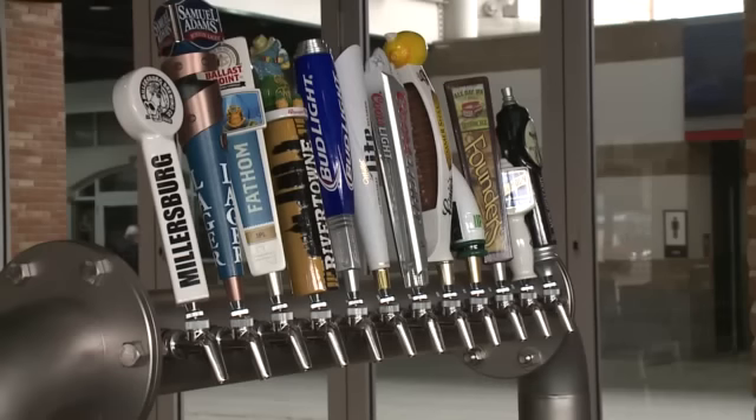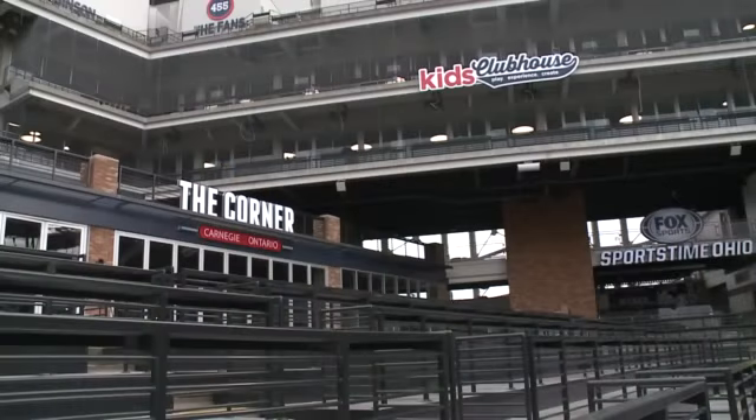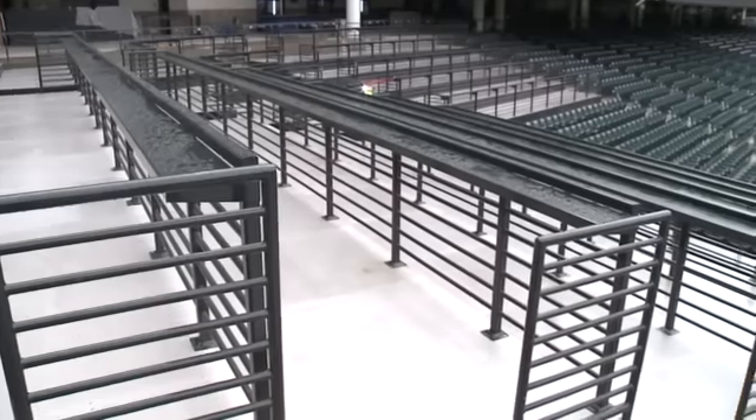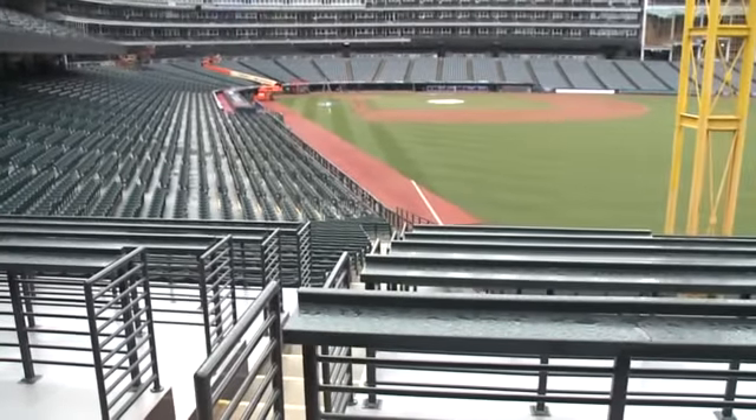For $13, you can purchase a district ticket online. It's a standing-room-only ticket that lets you view the game from inside the corner bar or by the drink rails that occupy much of the upper corner. For $13, you're going to get access to this whole area — not just the bar, but all this social space — and the first drink is going to be on us.